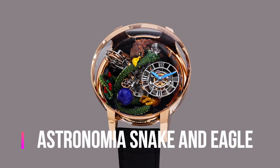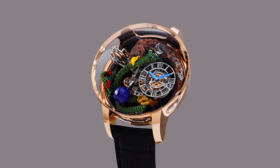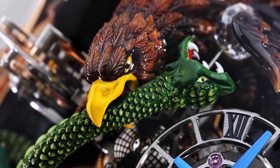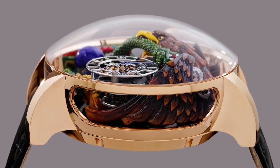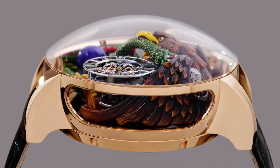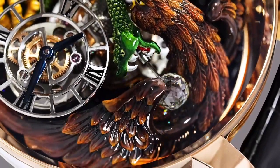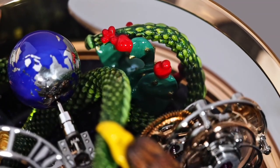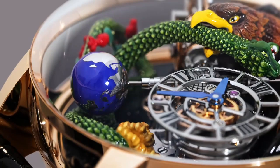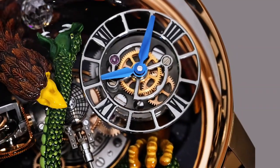Jacob and Company Astronomia Snake and Eagle. Main functions: case diameter 50mm, case thickness 25mm, movement type manual winding. Case material 18K rose gold and sapphire. Other functions: hours and minutes. Caliber number JCAM25. Sapphire crystal with double anti-reflective treatment. Water resistance 30 meters or 3 bar.